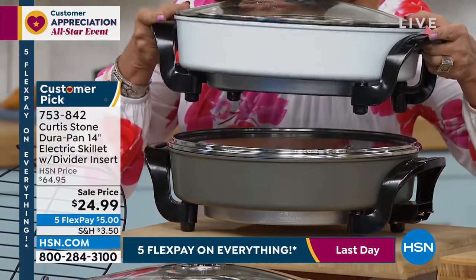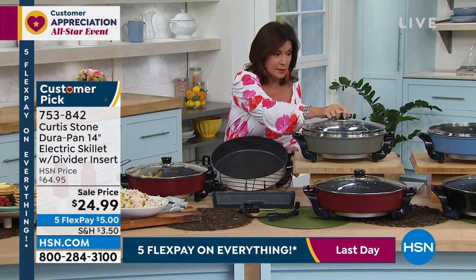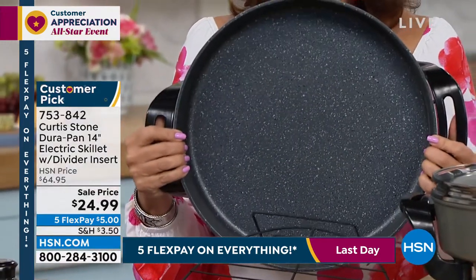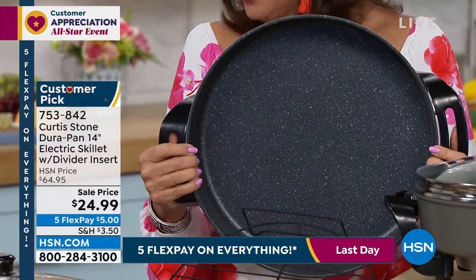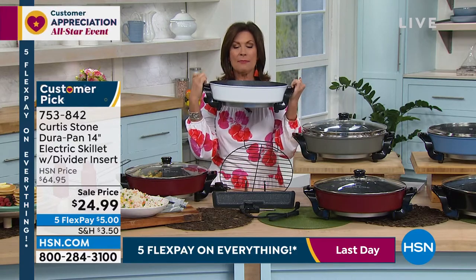What you're getting is not just an electric skillet. What you're getting is a 14-inch electric skillet with the lid included. 14 inches — I have to hold it up because I don't think you can really get a perspective on this unless you get it home and then you're going to go, oh my gosh, I love this pan. I walk by it in the hall and forget how big that is. Look how deep it is as well.